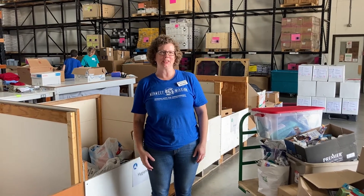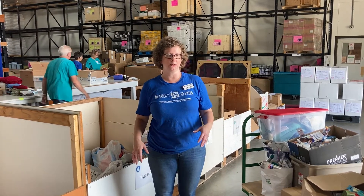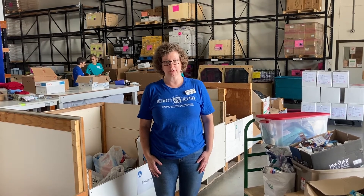Hi, I'm Sarah Friedman, the Inventory Specialist here at Midwest Mission. It's my job to receive the gifts that come into the warehouse. I've been on staff since the beginning of this year, but I've been a volunteer here for several years.